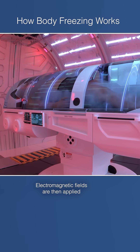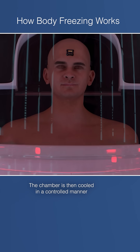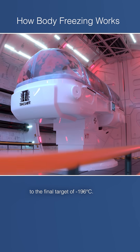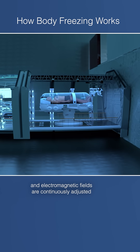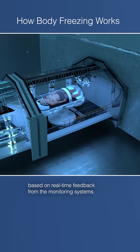Electromagnetic fields are then applied to help prevent ice formation within your cells. The chamber is then cooled in a controlled manner to the final target of negative 196 degrees Celsius. Throughout this process, the pressure, gas mixture, and electromagnetic fields are continuously adjusted based on real-time feedback from the monitoring systems.